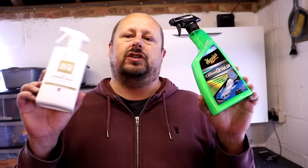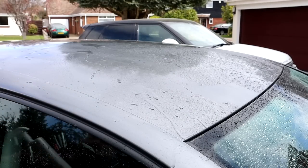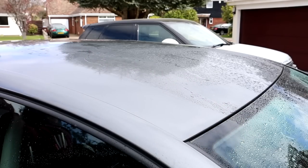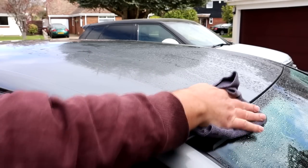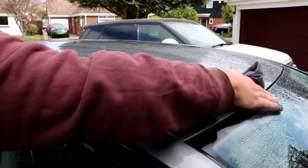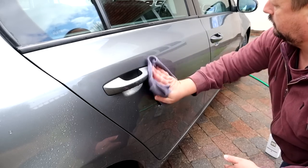Next up, ease of application. The Autoglym product says do not use in direct sunlight or on hot panels, and do not use it above 25 degrees, which may be a problem in certain climates and in those odd days in the UK where it gets hot. You can use this product wet or dry — if your car has rinse water from the wash process, you can mist it on to help dry the car as a drying aid. Autoglym state that if you apply it dry, you get the best durability and performance. They say it's ultra-hydrophobic and will last up to three months.